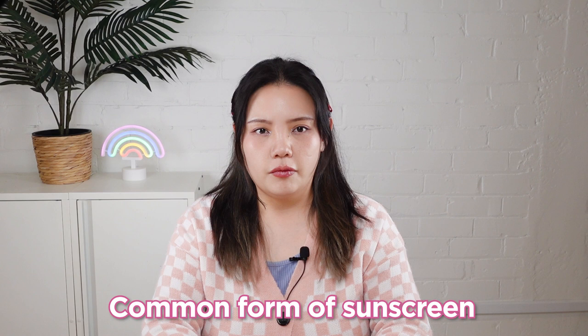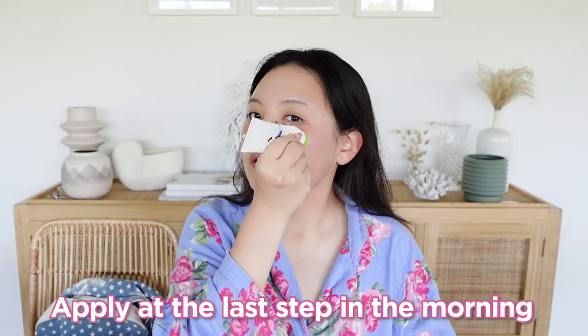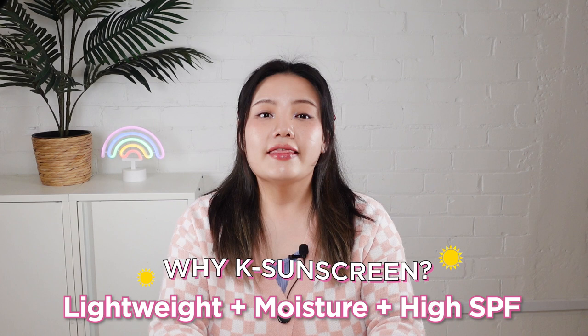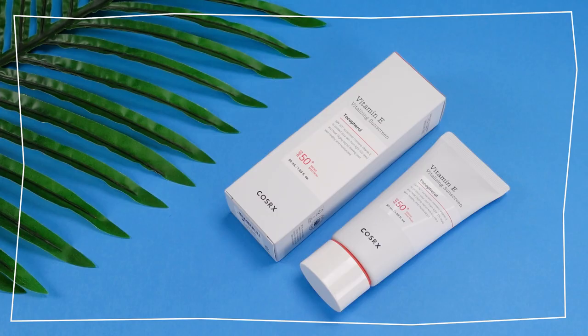Occasion No. 1: Morning Skincare Routine. The most common form of sun care is a liquid-type formula that comes in both cream or gel types. It's very easy to use with its tube-type packaging and is applied at the very end of your morning skincare routine. What makes K-Sunscreens so special? Many K-Beauty sun care products are concentrating on the ingredients and texture. They come in a lightweight formula with moisturizing properties on top of high SPF protection.